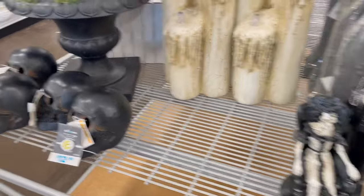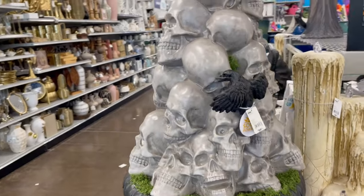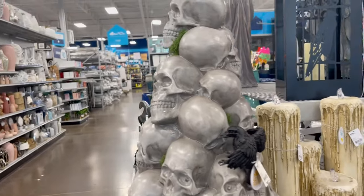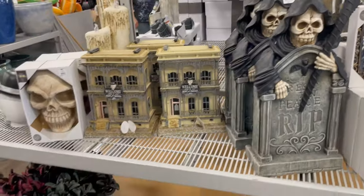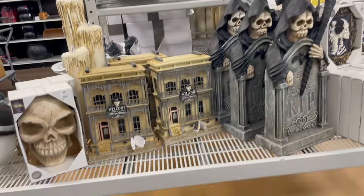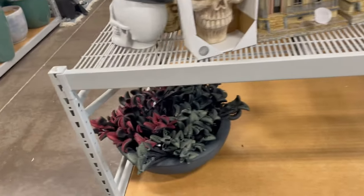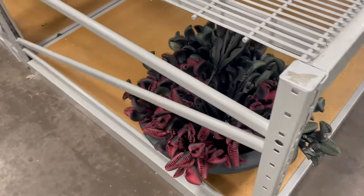I got that plant last year. And that little haunted house is really cute. I like the floral they have down there — I almost bought some.